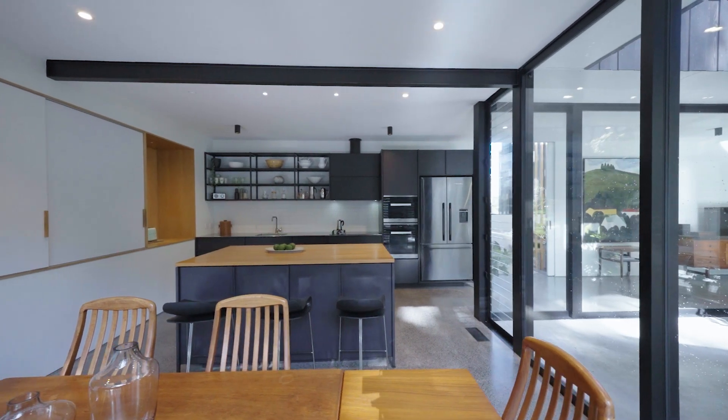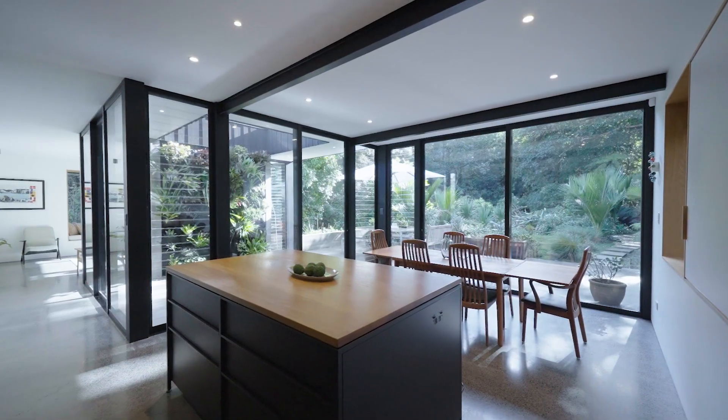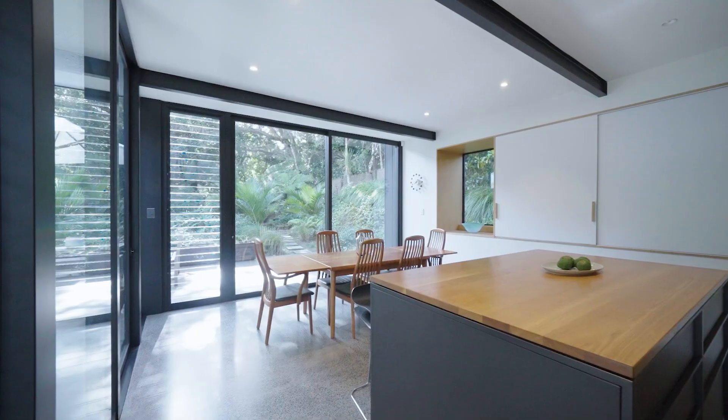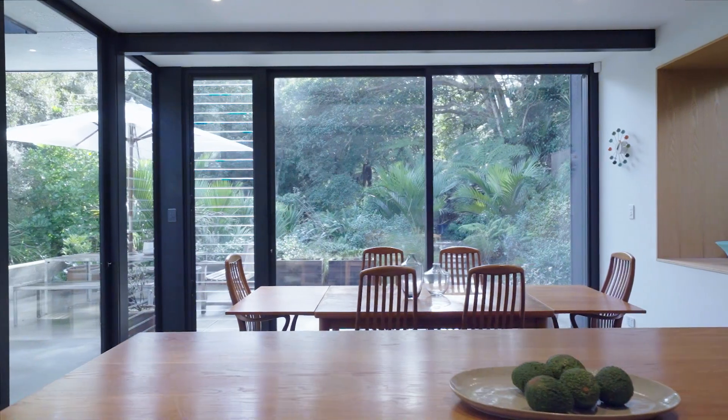If you're looking for something sleek and minimalistic with drama, look at this fantastic kitchen. You've got incredible flow outside to this bush setting. It's so quiet and so private here. All you hear is the tuis, and you get beautiful lighting and sunsets. It's really out of this world.